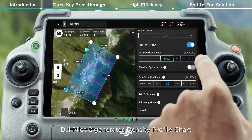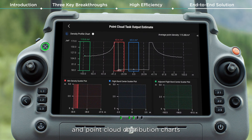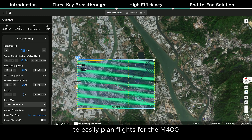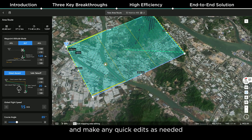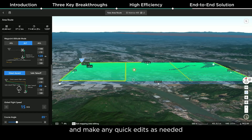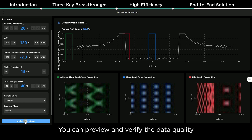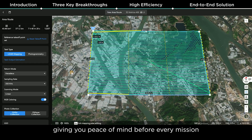Before takeoff, DJI Pilot 2 generates a density profile chart and point cloud distribution charts, enabling users to preview point cloud results. For large-scale surveying, use DJI FlightHub 2 to easily plan flights for the M400 on your computer, download the plans to your controller, and make any quick edits as needed. Additionally, the L3 has task output estimation in FlightHub 2, so you can preview and verify data quality ahead of time, giving you peace of mind before every mission.